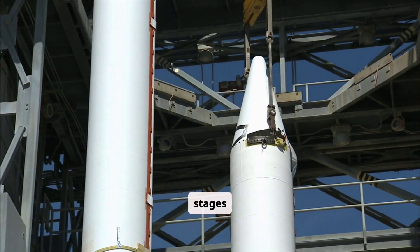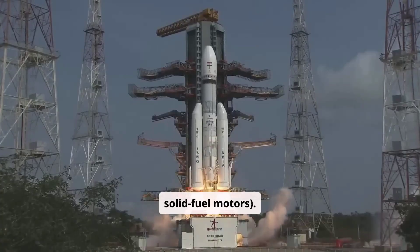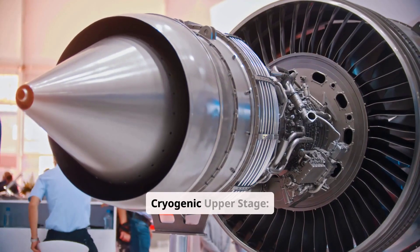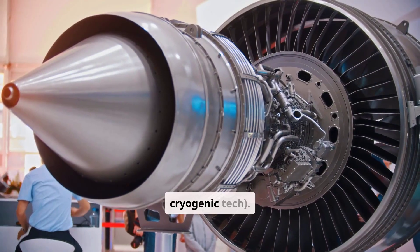LVM3 has three core stages: solid boosters — twin S200 boosters, the world's second-largest solid fuel motors; a liquid core with two Vikas engines; and a cryogenic upper stage with the CE-20 engine — India's first high-thrust cryogenic technology.